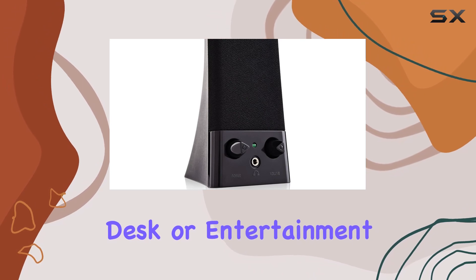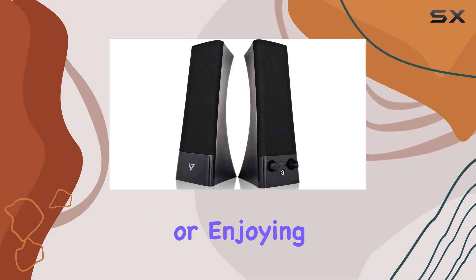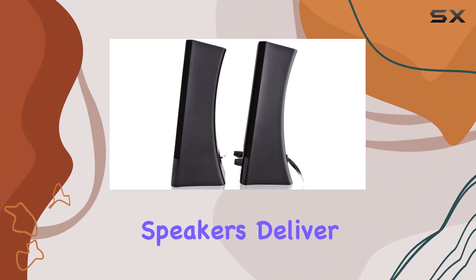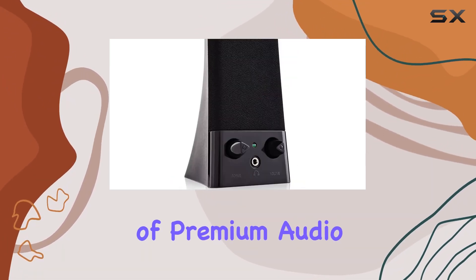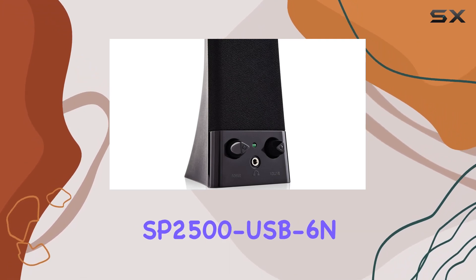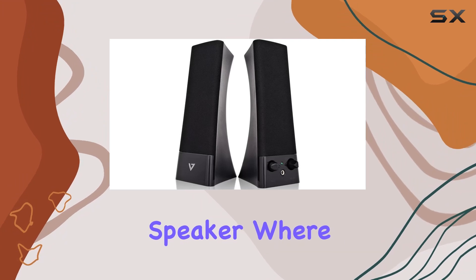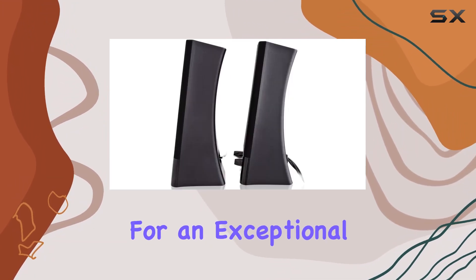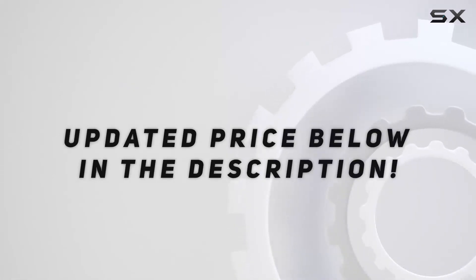Designed with a sleek black finish, the V7 SP2500 USB not only sounds great but looks stylish on any desk or entertainment setup. Whether you're gaming, watching movies, or enjoying your favorite music, these speakers deliver a satisfying audio performance. Immerse yourself in the world of premium audio with the V7 SP2500 USB 2.0 stereo speaker, where quality meets convenience for an exceptional audio journey. Check out the video description for the updated price.